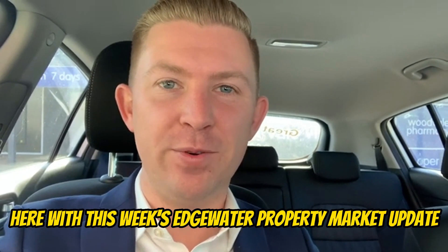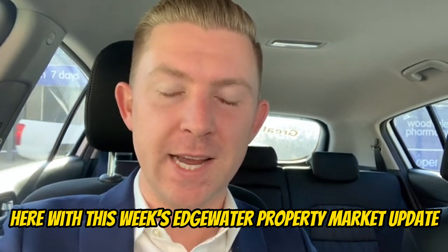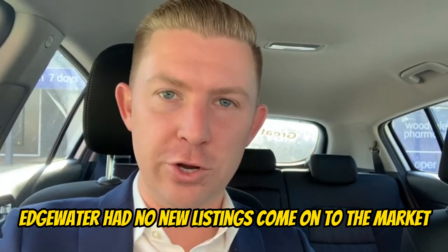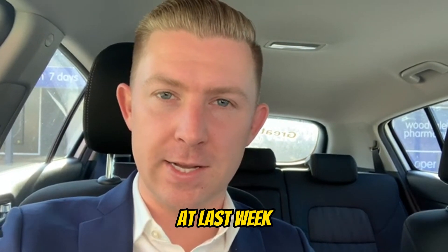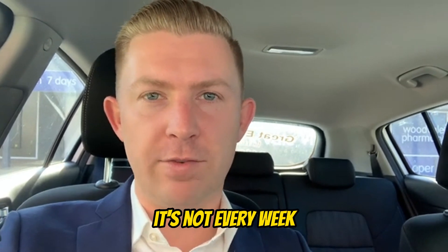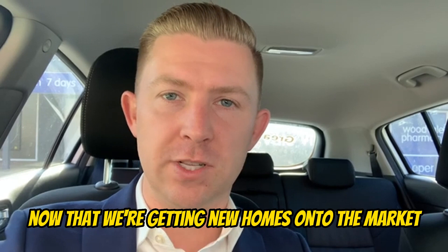Hey guys, Luke Martin here with this week's Edgewater Property Market Update. Not for the first time in the last few weeks, Edgewater had no new listings come onto the market last week. So that's continuing to be a bit of a trend — it's not every week now that we're getting new homes onto the market.